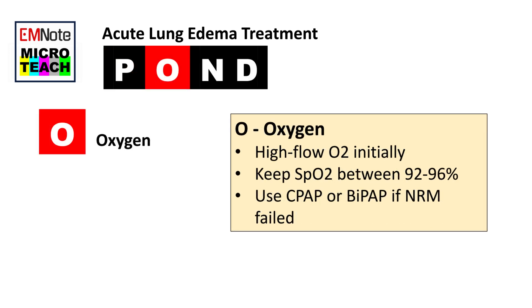O — Oxygen. High-flow oxygen should be administered initially to improve oxygenation. Oxygen saturation should be monitored and titrated to keep it between 92 to 96 percent. If oxygen saturation cannot be maintained within this range, CPAP or BiPAP may be used in a critical care unit or high-dependency unit.